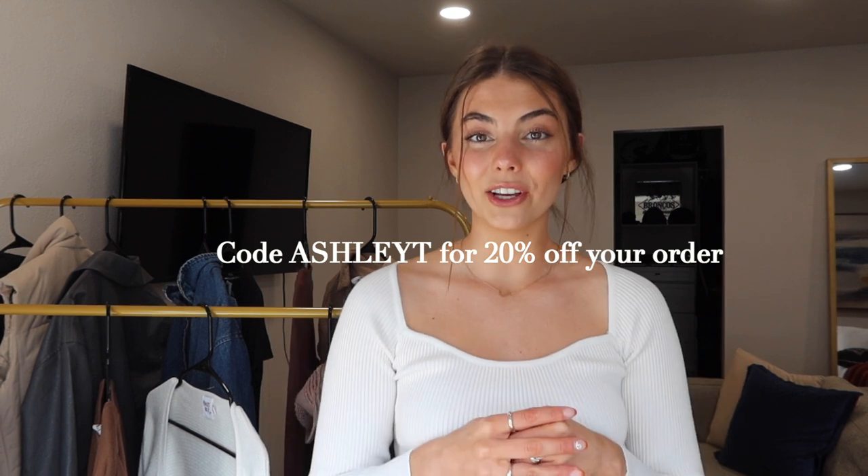I'll put the code on the screen and also in the description box below with everything else — sizes, my measurements and all of that. Before we get started: Princess Polly ships within the U.S., they offer free three-to-four day express shipping on orders over $50 in the U.S., and they also offer Shop Pay and AfterPay to all U.S. customers. So a couple fun things — let's go ahead and jump into the video!